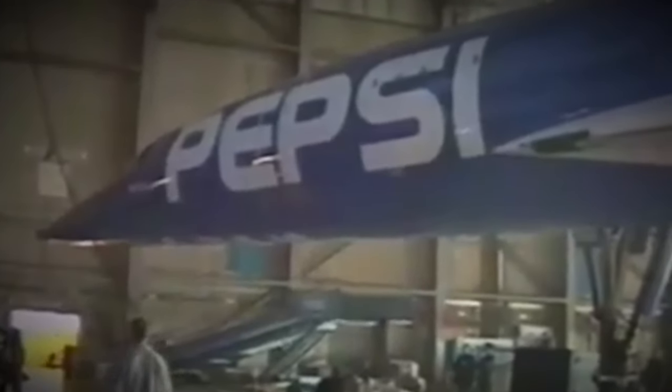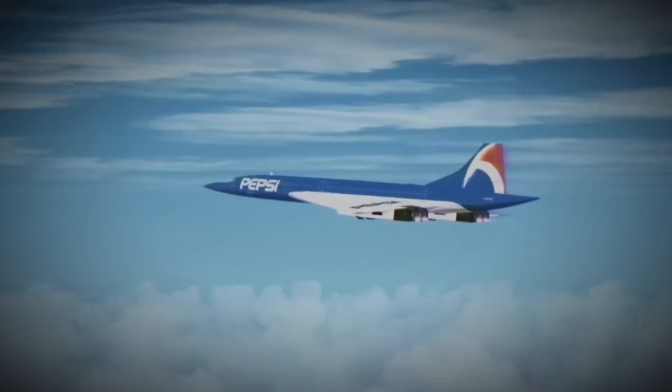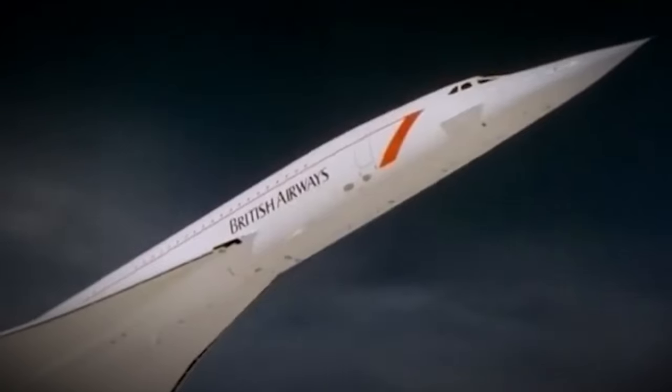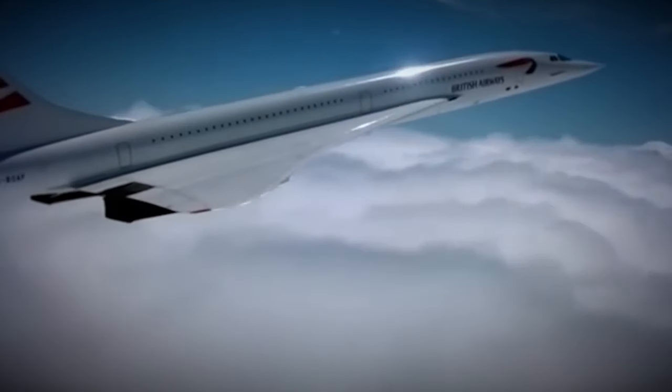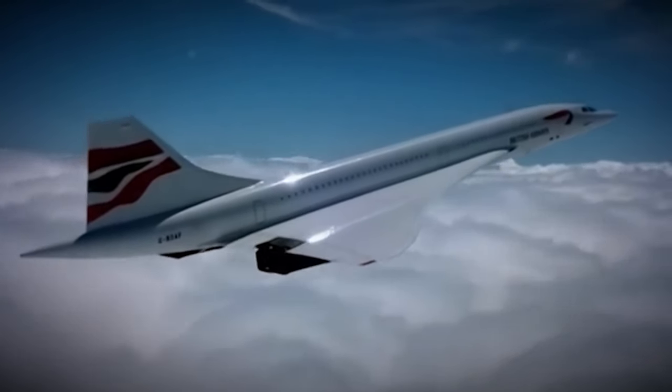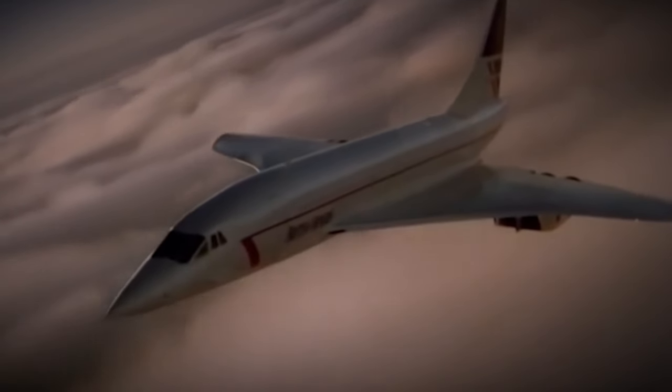This bold move was a marketing masterpiece, but it also presented significant technical challenges. The Pepsi livery was a dark blue, which absorbed much more heat than the white paint, potentially causing overheating. To address this, Concorde F-BTSD was subject to specific operational restrictions: the aircraft was limited to flying at Mach 2.02 for no more than 20 minutes at a time, and for the remainder of its flights restricted to Mach 1.7. These limitations were crucial to prevent the airframe from overheating, which could have compromised the aircraft's structural integrity and safety.